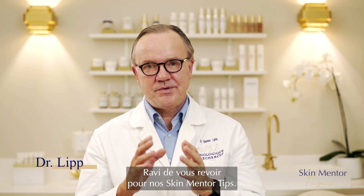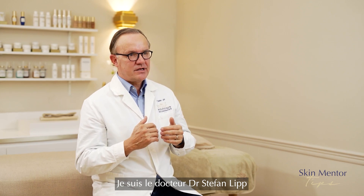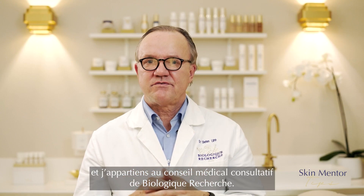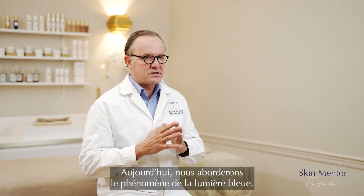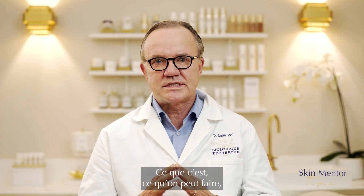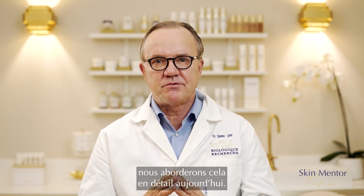Hello everybody. I'm happy to meet you here on Skin Mentor Tips. My name is Dr. Stefan Lipp and I'm part of the Medical Advisory Board at Biologique Recherche. Today we'll be talking about the blue light phenomenon — what it's all about, what we can do about it, how to prevent it, and all the details I would like to share with you today.